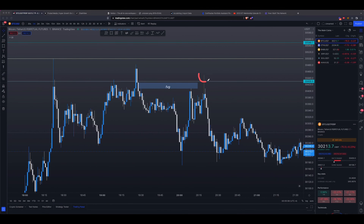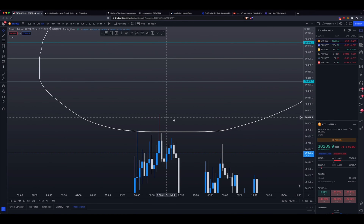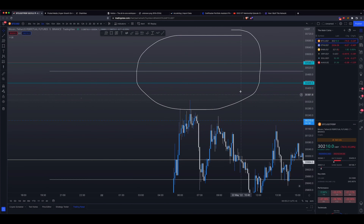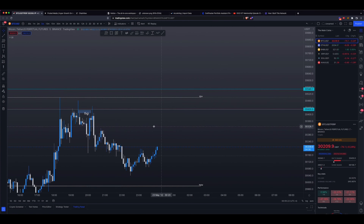After you fill in the fair value gap, you would have had a second chance for an entry before price really took it down. If I go to the five-minute chart, you can see this structure a lot more clearly. So the level that I was looking at was right there.